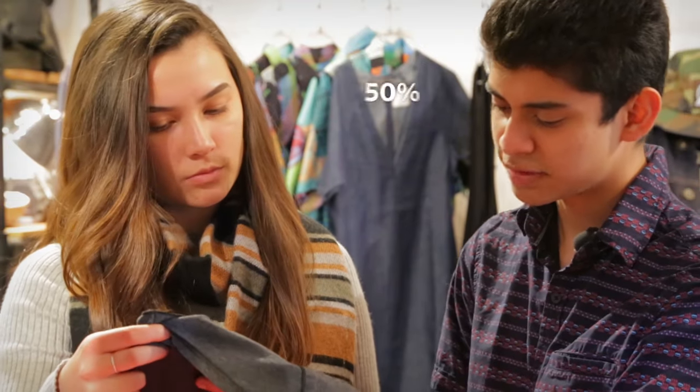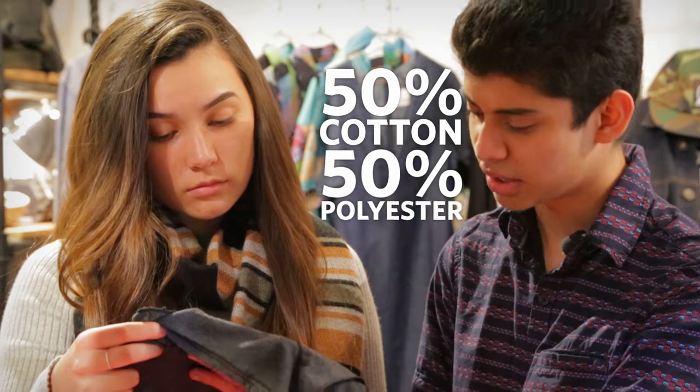Hey, what do you think of this shirt? I like it. It's super soft. What's it made of? It says 50% cotton and 50% polyester.